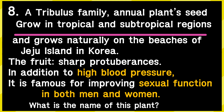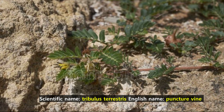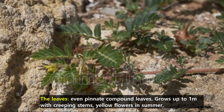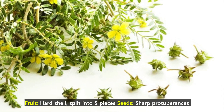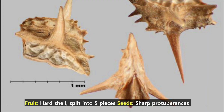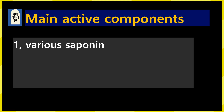This is the eighth plant. It is the seed of an annual plant in the tribulus family. It grows in tropical and subtropical regions and grows naturally on the beaches of Jeju Island in Korea. The fruit is characterized by sharp protuberances. In addition to the effect of improving high blood pressure, it is famous for improving sexual function in both men and women. This is Tribulus terrestris; the English name is puncture vine. The leaves are even pinnate compound leaves. It grows up to 1 meter with clipping stems and yellow flowers bloom in summer. The fruit has a hard shell and splits into 5 pieces, and the seeds are characterized by having sharp protrusions.